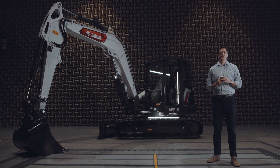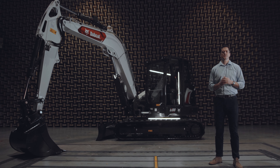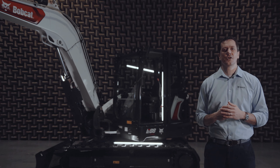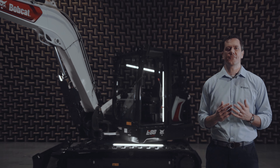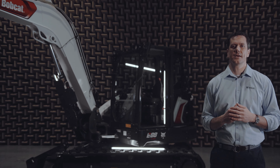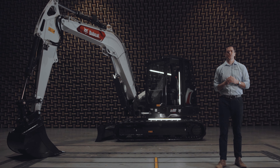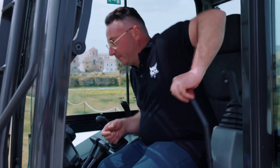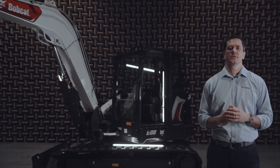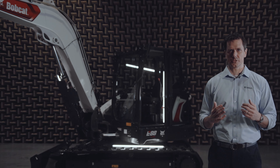Hello, I'm pleased to introduce to you the largest R2-series excavator in our range, the new E88. Following the introduction of the first R2-series excavators in the 4–6-tonne category, the E88 is an addition to the range, keeping a number of their comfort, performance, and durability features and adding many more. So, let's take a closer look.